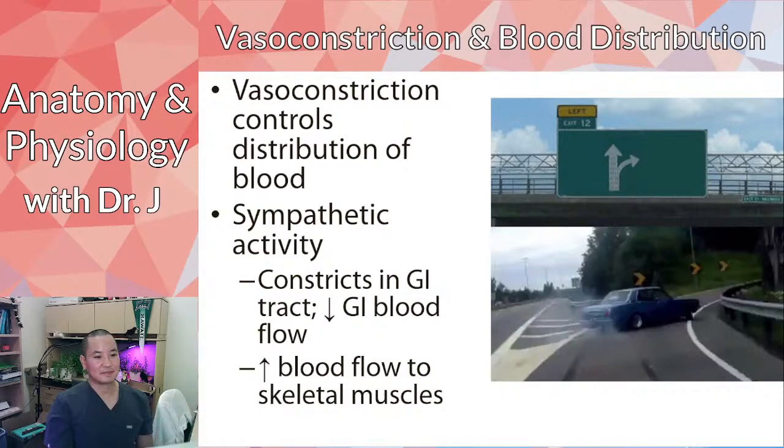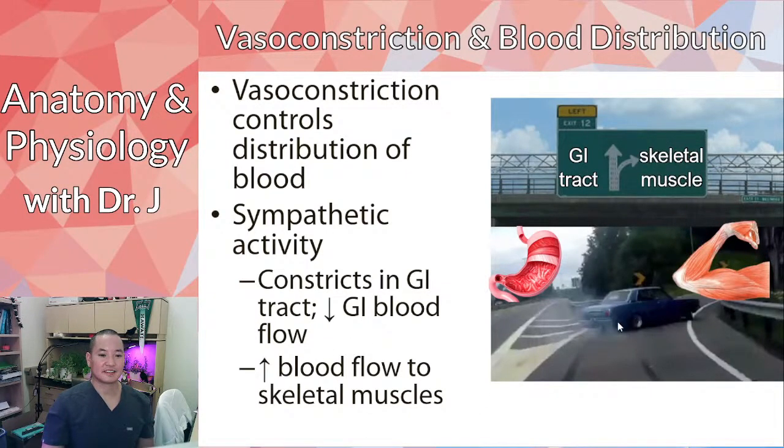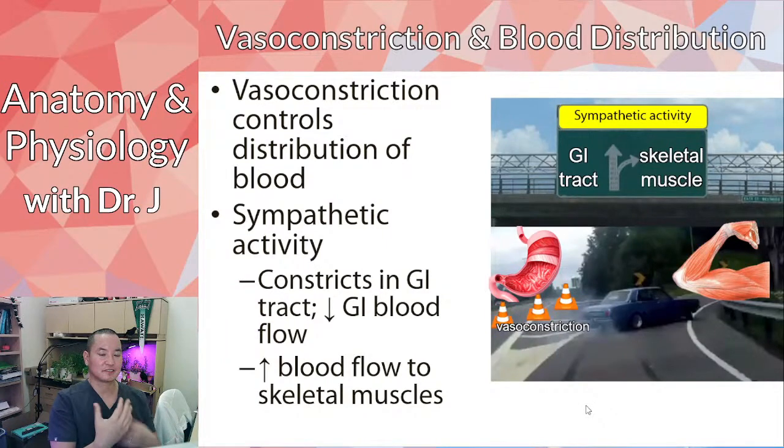There's a meme showing what sympathetic activity does: the GI tract loses blood flow while skeletal muscle gains it. Sympathetic activity causes vasoconstriction to the blood vessels leading to the GI tract, and the blood flows instead to skeletal muscles. So vasoconstriction is not only important in regulating pressure, but also in directing where blood goes in your body.